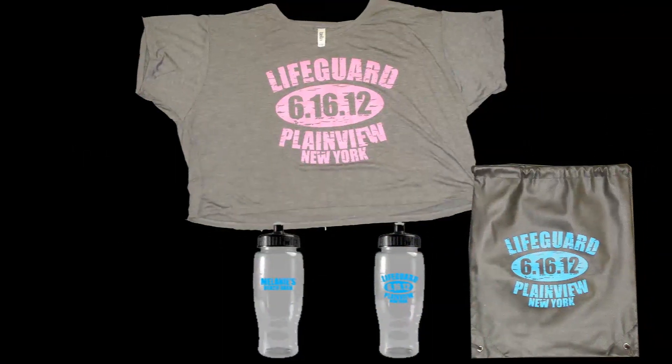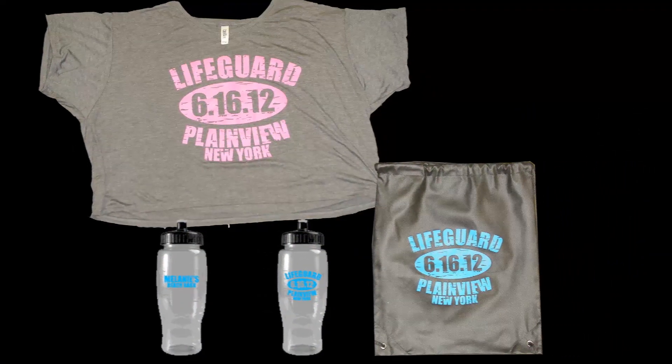Hi, I'm Sue Smith, the owner and president of The Coolest Giveaways, and I wanted to share with you some really great projects that we just did for some really fantastic clients.